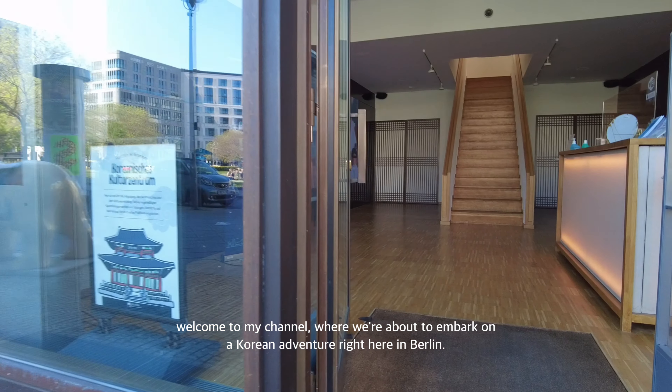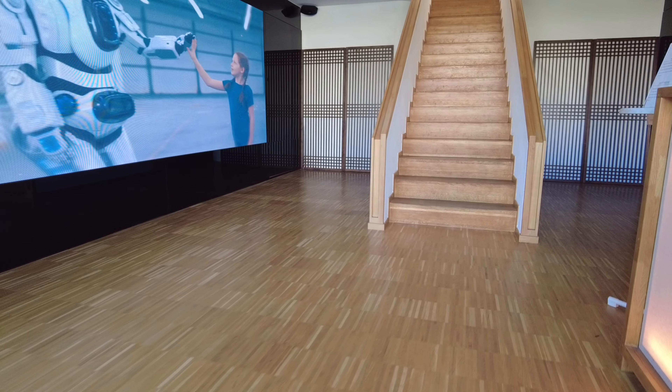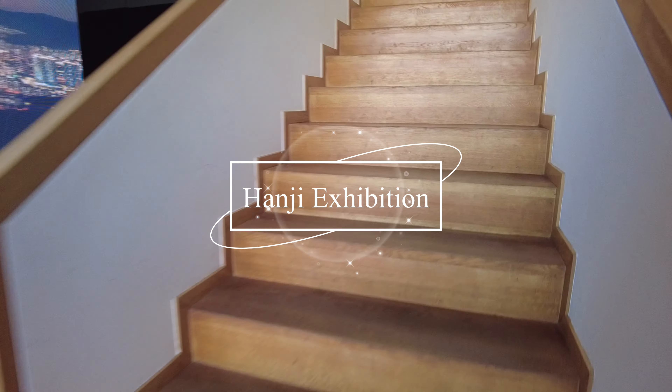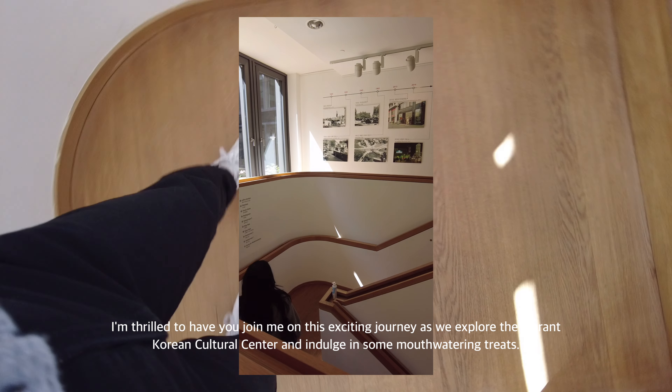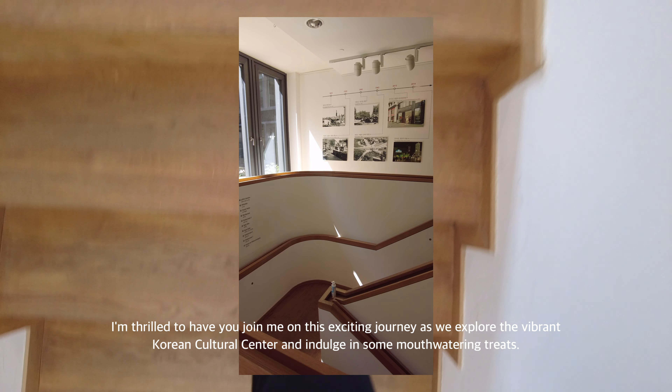Hi, welcome to my channel where we are about to embark on a Korean adventure right here in Berlin. I'm thrilled to have you join me on this exciting journey as we explore the vibrant Korean cultural center and indulge in some mouth-watering treatment.